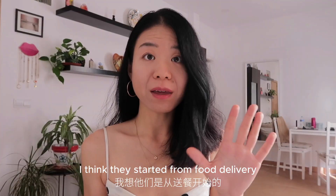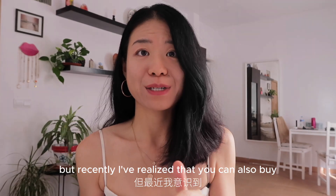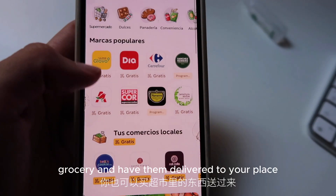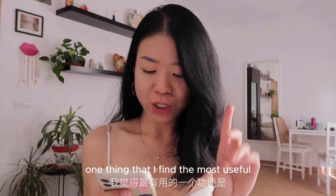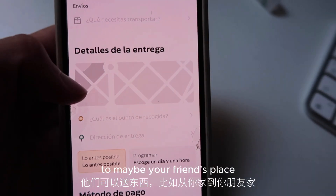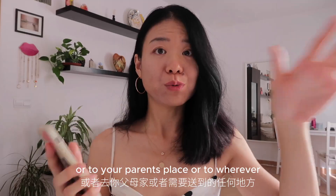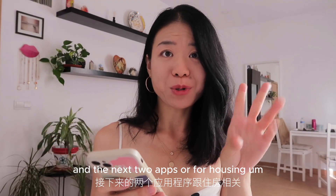Coming up is an app called Glovo. I think they started from food delivery, but recently I realized you can also buy groceries and have them delivered to your place. One thing I find most useful is just delivering things from you to maybe a friend's place, your parents' place, or wherever something needs to be delivered.